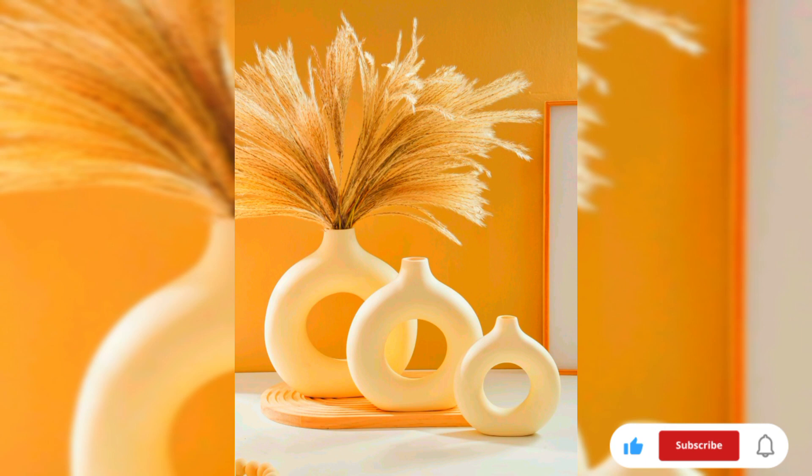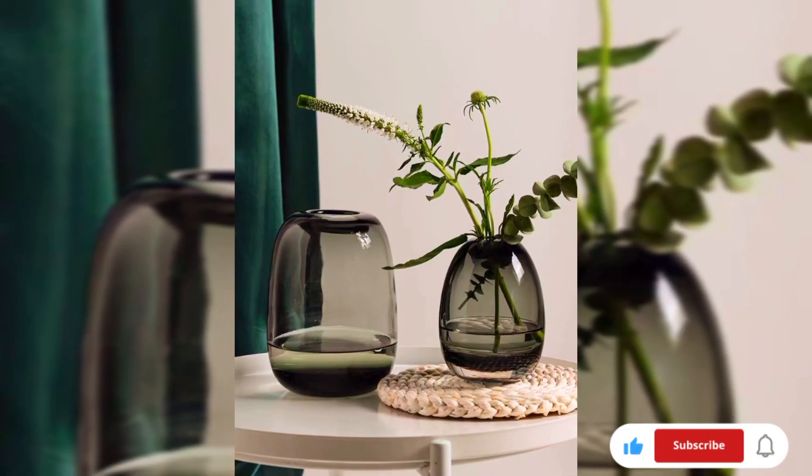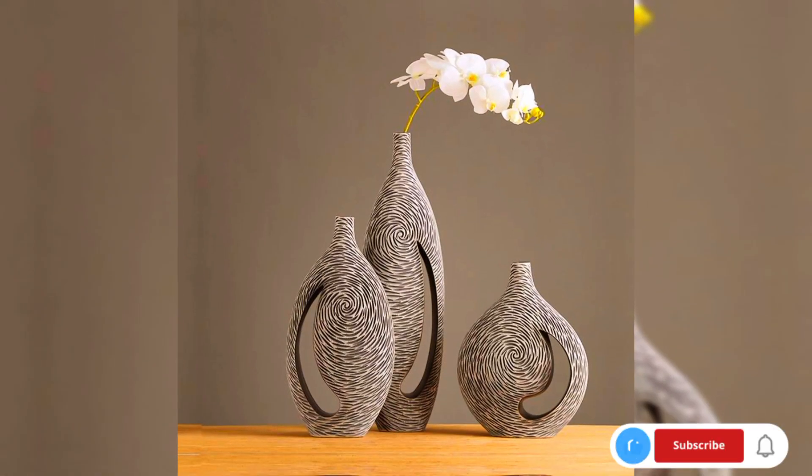Go for vases with intricate floral patterns or motifs for a touch of blooming elegance. These designs add a romantic and feminine allure, creating a captivating focal point in your living room, bedroom, or dining hall.